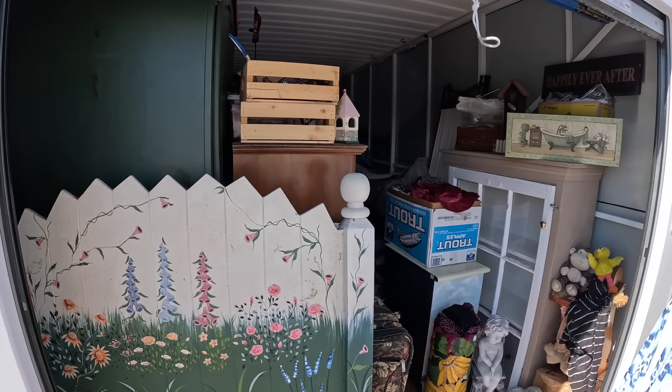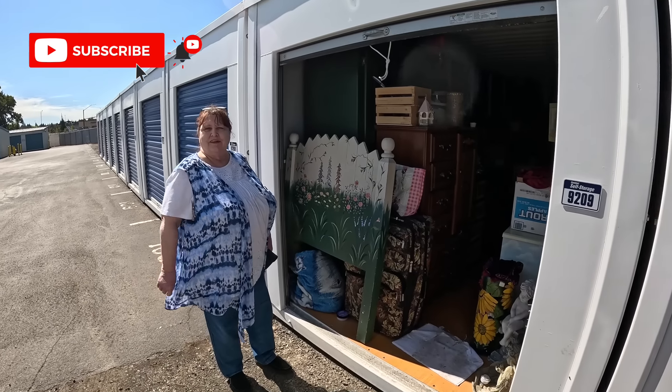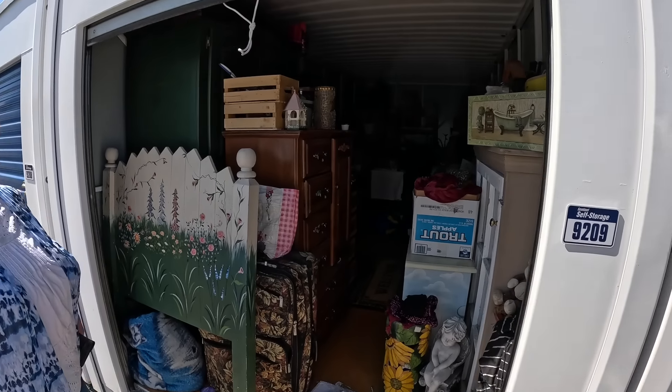Hit the thumbs up button! At Wade's Ventures we are buying probably another 100 units in the next three to four months. Hit the subscribe button because a lot of you guys are not subscribed and you're not going to get notified on new videos. Let me pull the truck back — let's see what's in this bad boy and we'll be right back.